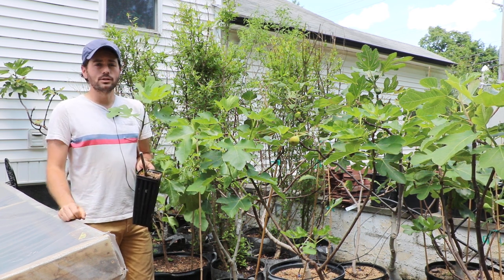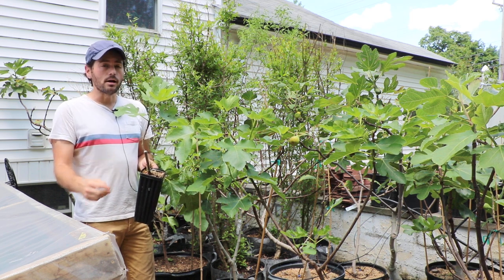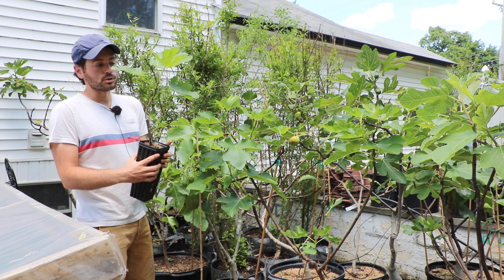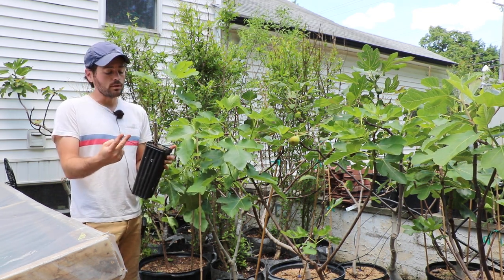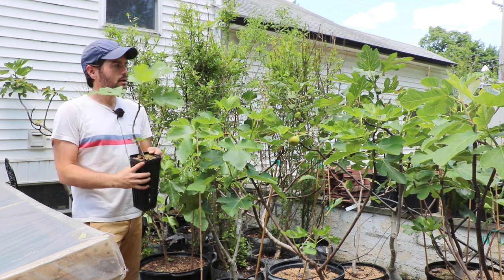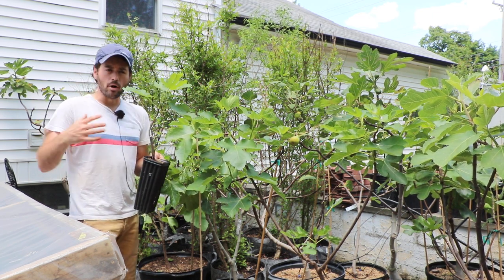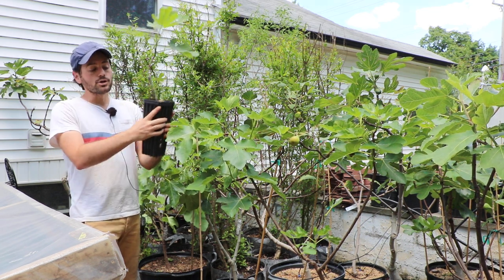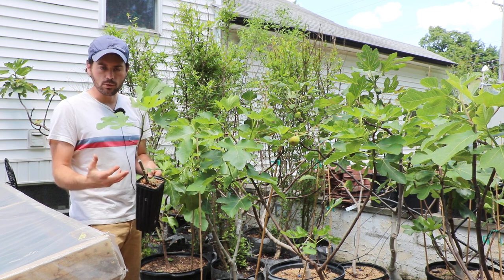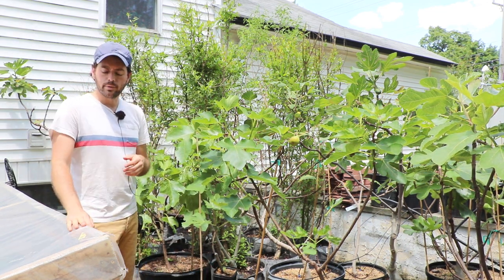My advice to you guys is as soon as you get the tree, harden the trees off to your current conditions — that's your sunlight and your humidity. Then we need to water the trees really well, feed the trees really well, and then take this tree and put it into a larger container without any transplant shock if you can manage it. Of course, if you don't want to grow them in containers, you can plant the tree in the ground. That process of hardening the tree off, giving the tree water and feeding it, and a larger area to grow its root system in is absolutely critical. You will not see the success that you should unless you do those steps.